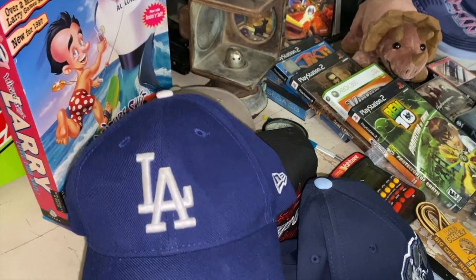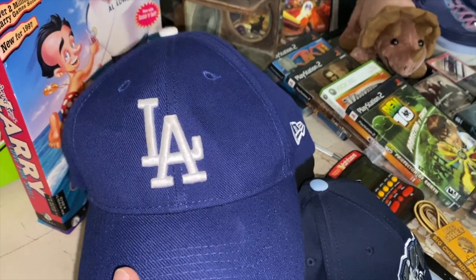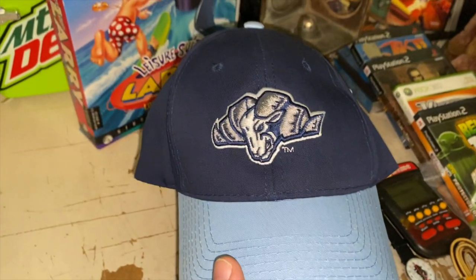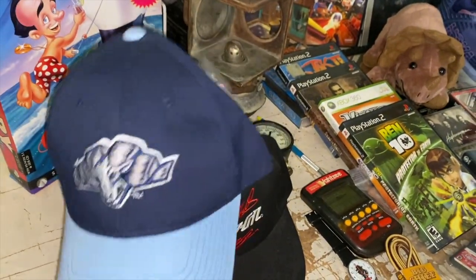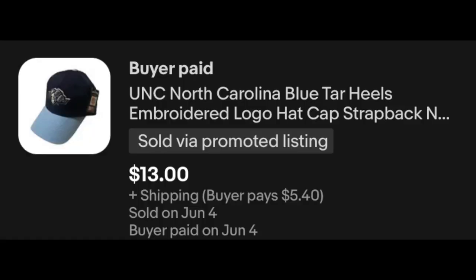We've got quite a few hats going out this weekend. The LA Dodgers hat — also a recent garage sale pickup. I think I paid $2 for this one and it sold for $12 plus shipping. Then there's the University of North Carolina hat, still new with tags. I've had this one a little while — probably paid a dollar — heading out for $13 plus shipping.